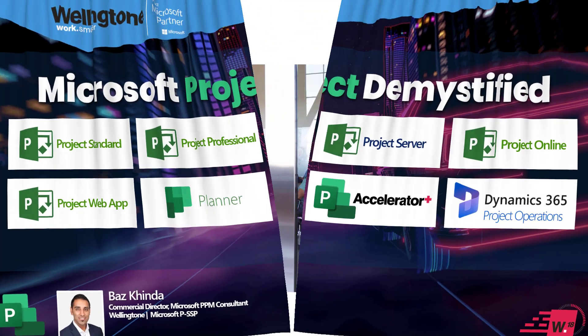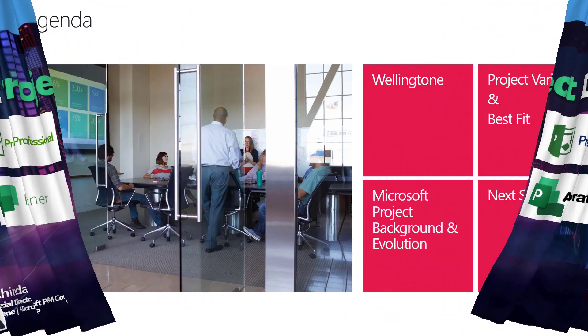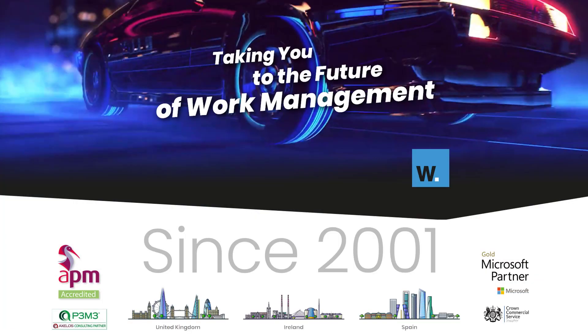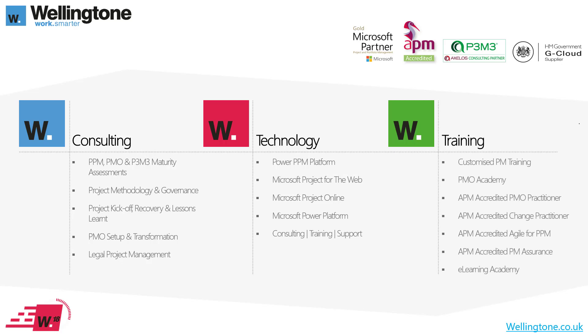So the agenda for today: I'm going to start with a quick intro to Wellington, then take you through a brief journey through the past highlighting where Microsoft Project was born, before providing a brief overview of the project solutions available today in Office 365, and identifying which might be the best fit for your particular situation. Wellington has been around since 2001, starting as a pure project management consultancy firm based in Windsor, with offices now in the UK, Ireland, and Spain.